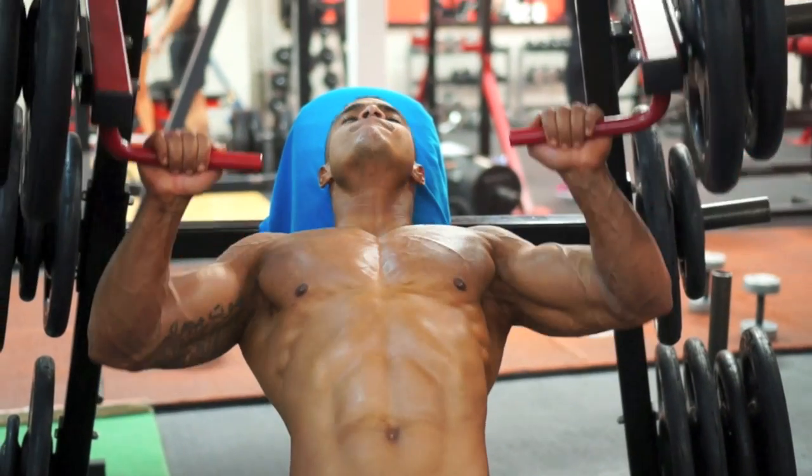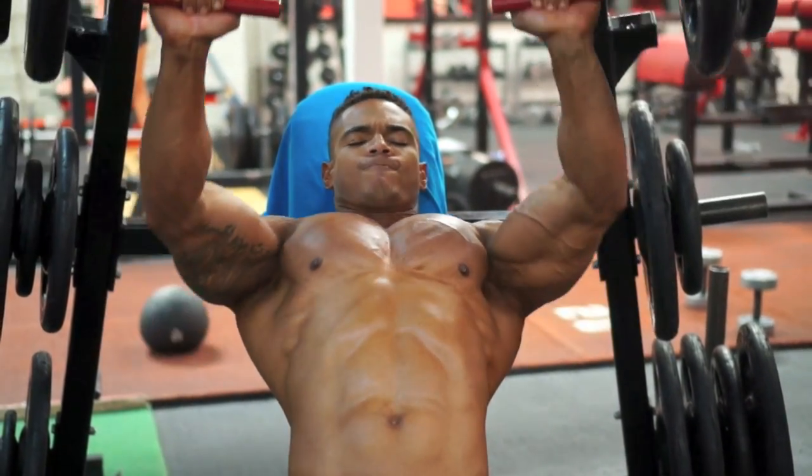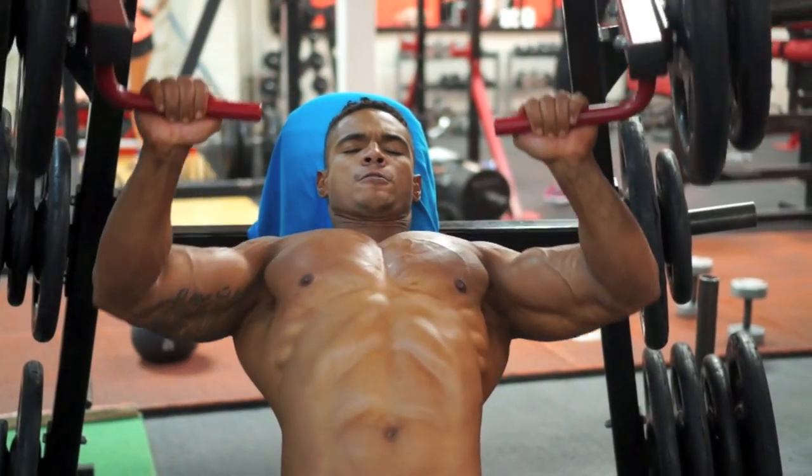I always like to start on flat bench, and then from there I jump to incline, so I can work on my top chest, get really good squeezes, working on our weaker areas — because I would say the top chest is very hard to build.